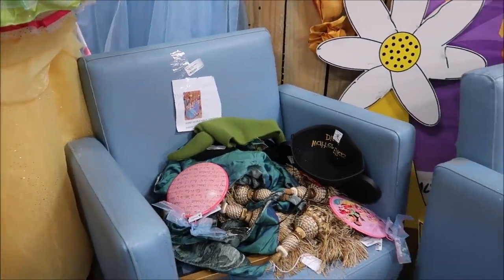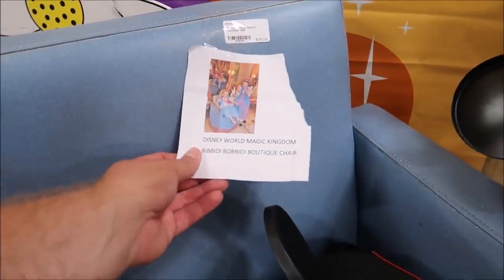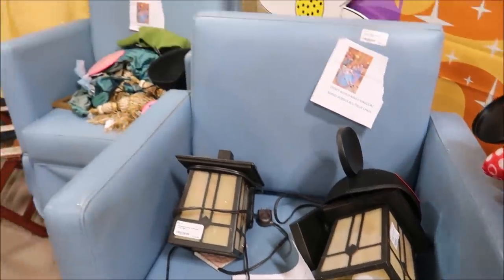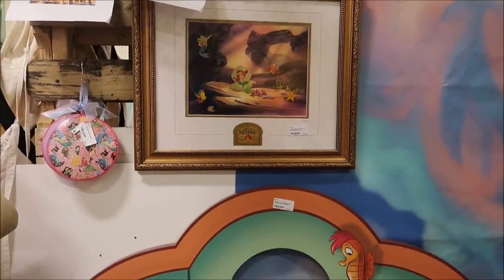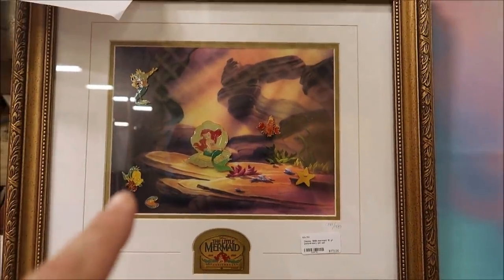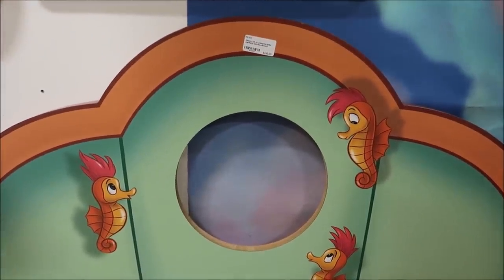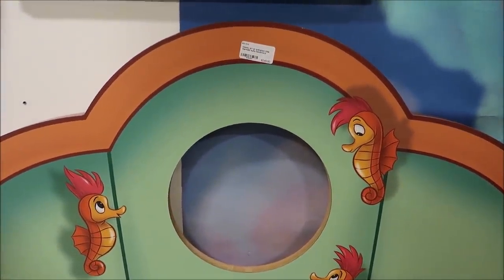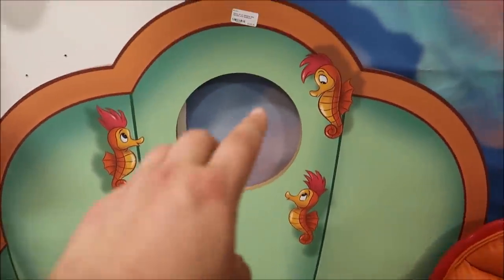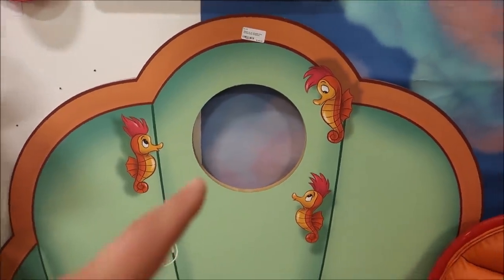These are actually super awesome because these are the actual chairs for the Bibbidi-Bobbidi Boutique. They're actually very sturdy, and they swivel. If you're a big fan of the Little Mermaid, they have an amazing 10-year anniversary pin set. But down here they actually have a piece from the Little Mermaid rooms at the Art of Animation — that's the headboard for the bed, and the light would actually go in there. $240 for the headboard — that's not too bad.